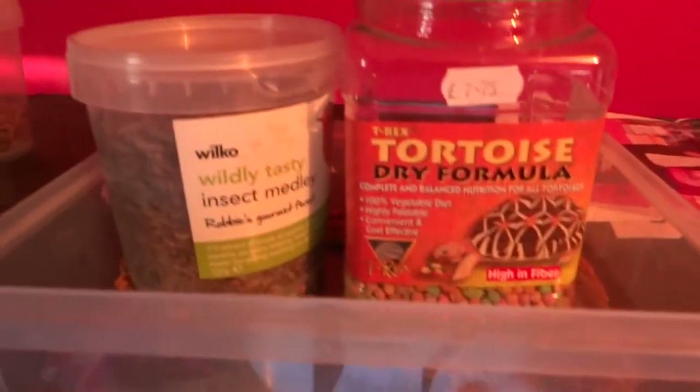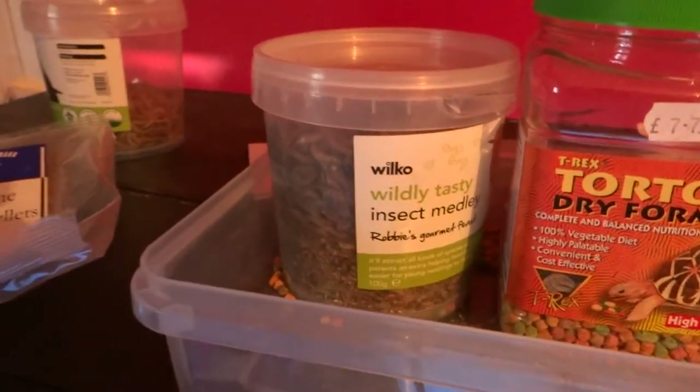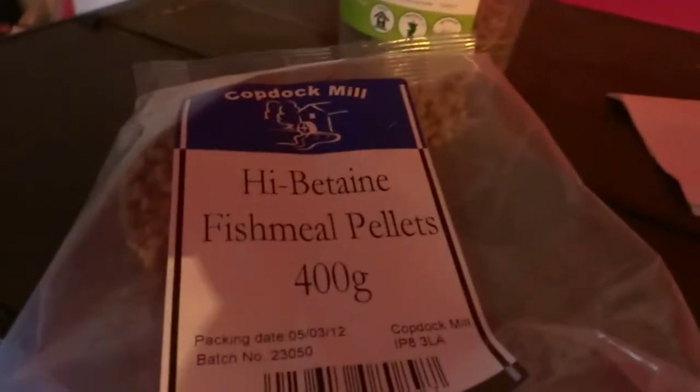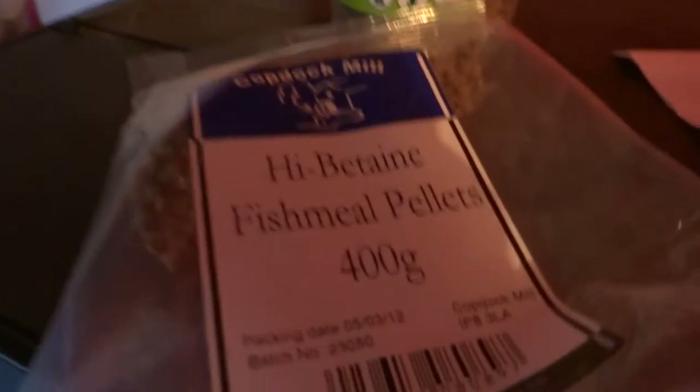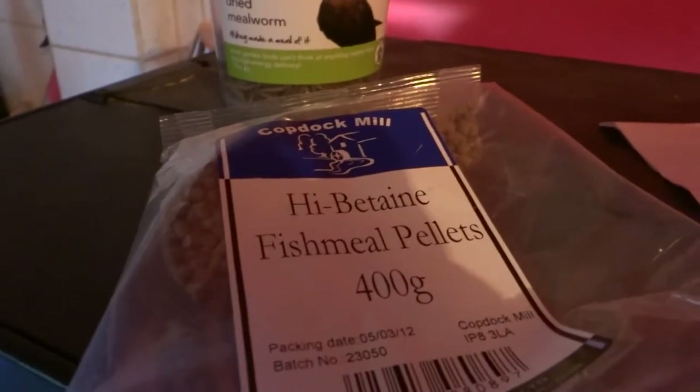This is the food that I give them. I give them tortoise food now and again, not so much. Bird food. And more bird food. This is basically what I give them. Sometimes I give them suet pellets.